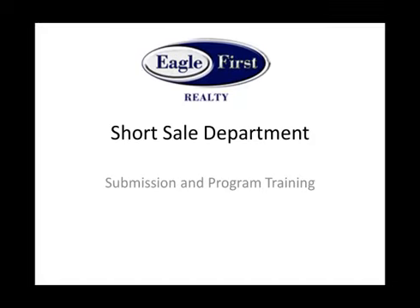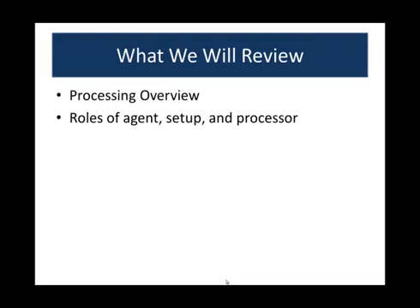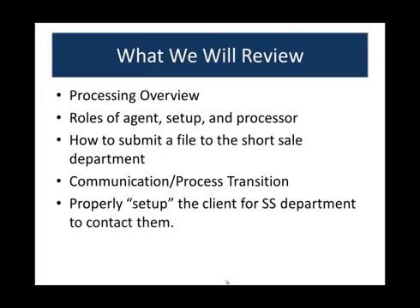Welcome to the Eagle First Short Sale Department Submission and Program Training. Today we're reviewing the processing overview, roles of the agent, setup and processor, how to submit a file to the short sale department, the communication, the process, the transition, and how to properly set up the client for the short sale department to contact them. Eagle First now has an in-house short sale processing solution for all of its agents, brokers, and affiliates, and we'll show you exactly how that works and how to make your life easy.